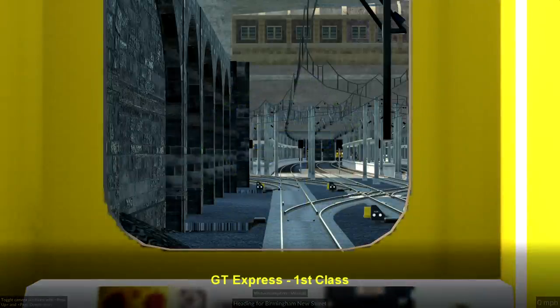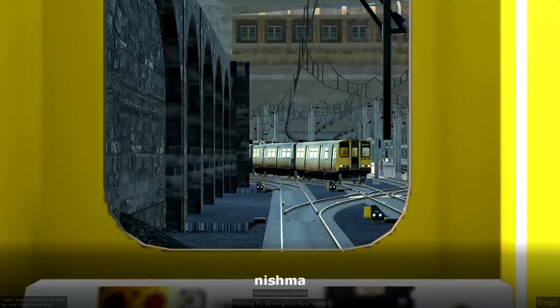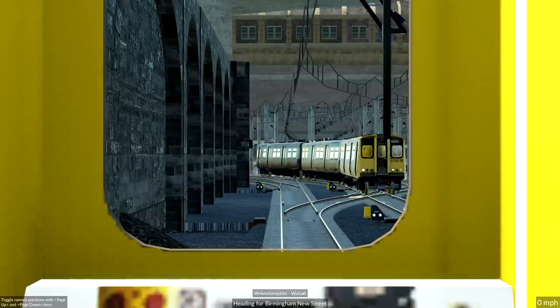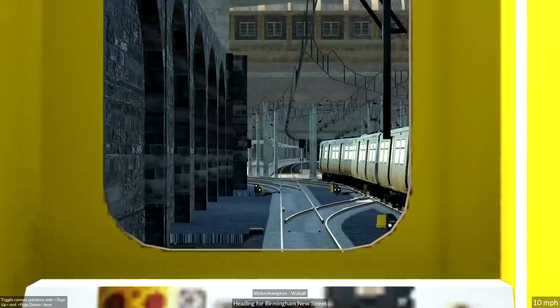Hello and welcome to episode 106 of our Midlands map. We are currently sat inside a Class 313 as another one approaches towards us. I had a question about how many 313s are still running. There are still a few - they're not completely vanished, just pretty much all but gone on the Hertford Loop. But on the south coast and up in Scotland, I believe there are plenty.